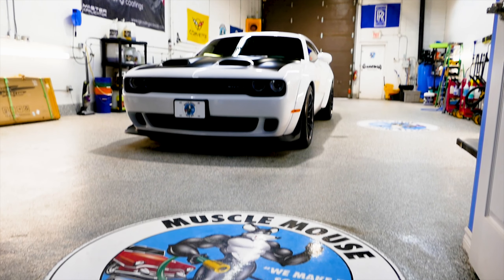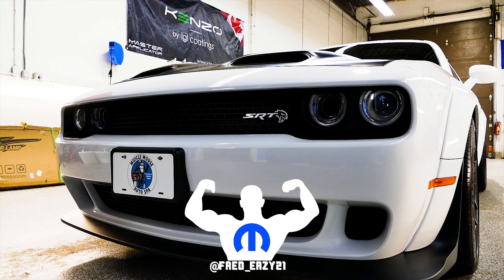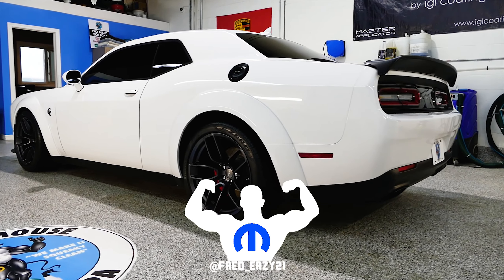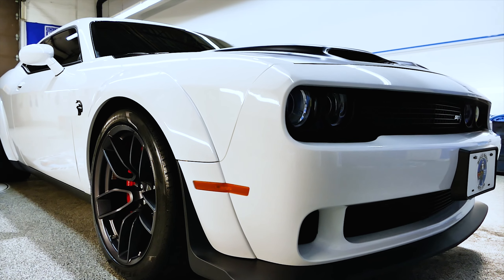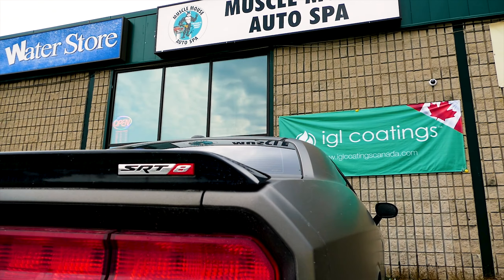What's up Mopar fam? It's your boy FredEasy. What's going on? Today on this glorious episode we're taking a look at an absolutely beautiful ceramic coated 2020 Dodge Challenger Hellcat Widebody. Damn, all right, let's get it.